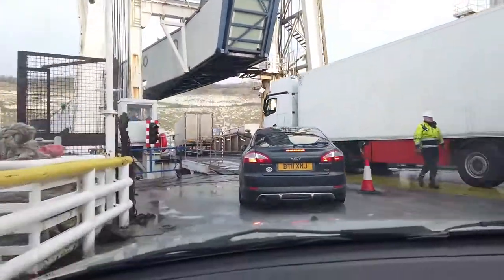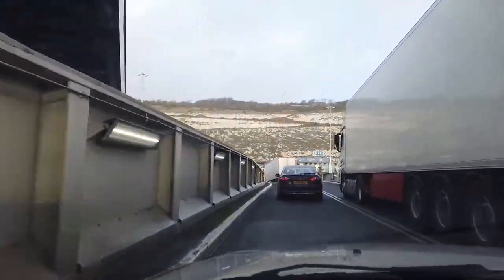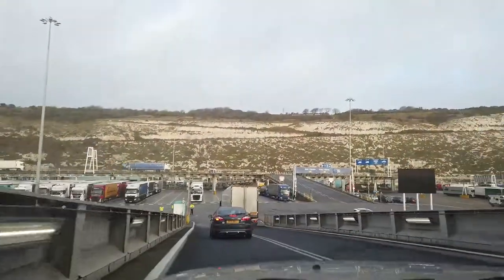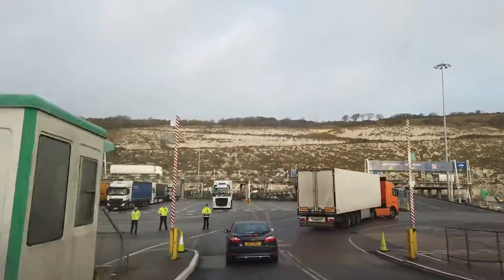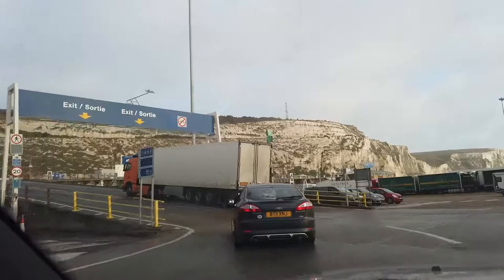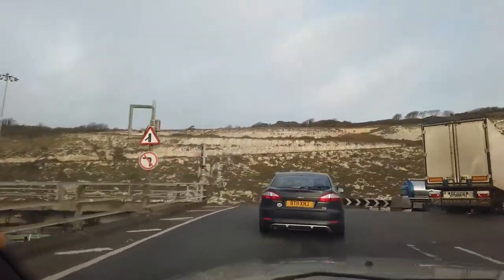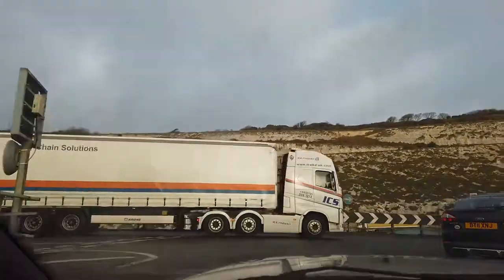When you arrive in Dover, London is only one hour and 30 minutes away. We used DFDS ferries twice — from Dover to Calais and from Dunkirk to Dover. The trip is generally fast, smooth, and certainly entertaining if you want to spend time looking out at the ocean. You'll find the link to DFDS ferries in the description below.